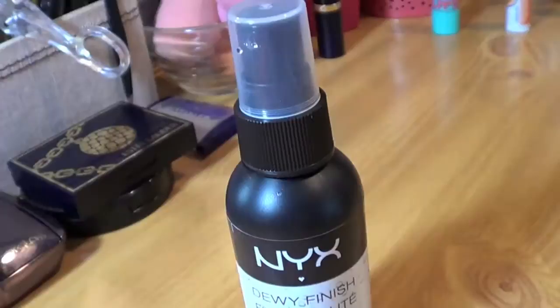Next I went to Ulta and picked up the NYX Dewy Finish Long Lasting Setting Spray. I love my Urban Decay ones — I always use the All Nighter and the B6 — but I'm running out of the All Nighter and it's kind of expensive. This was on sale for $7.99 and has a bit less product. I don't love it as much as the Urban Decay ones, but I'm looking forward to trying it more — I do think it helps your makeup last.